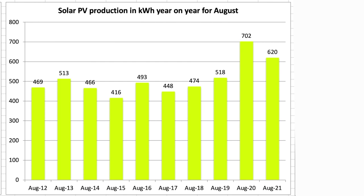This chart compares the months of August from 2012 through to 2021. Values from 2020 onwards are for both arrays, whereas before they're just for the original 4 kW array. The 620 kWh is way behind last year's total of 702 kWh. The second array has helped push the figure above the rest of the values which would have been just for the original 4 kW array.